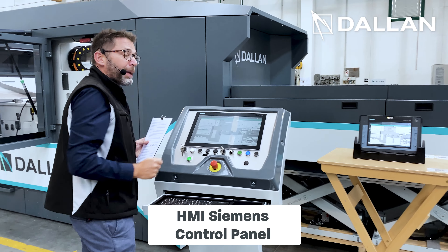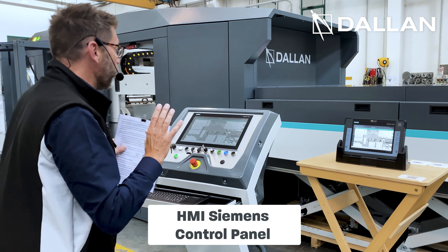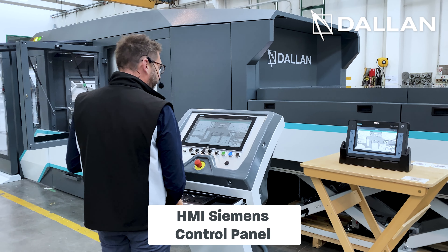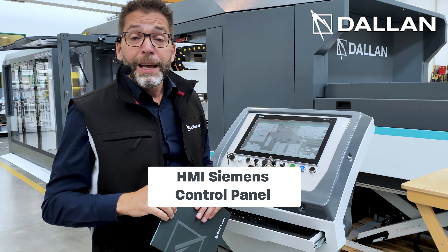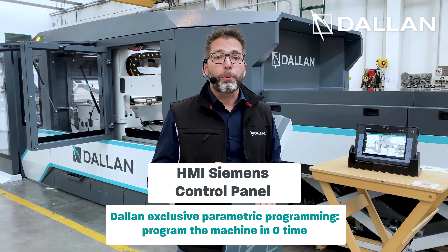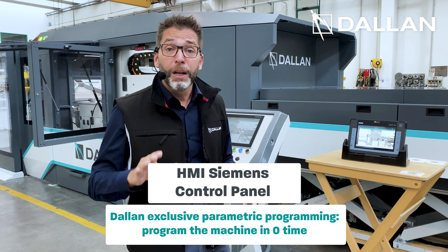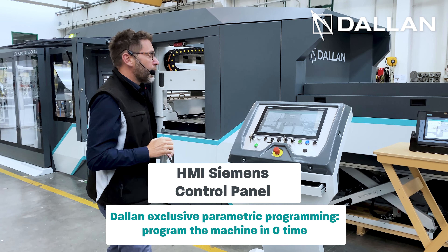The HMI has been programmed by the Dallan internal software team. Your operator on this position will find the programs directly uploaded from the office. The programming is the exclusive Dallan parametric programming, which allows you to program the machine in zero time. And if you need more information, just contact us at the end of the video.